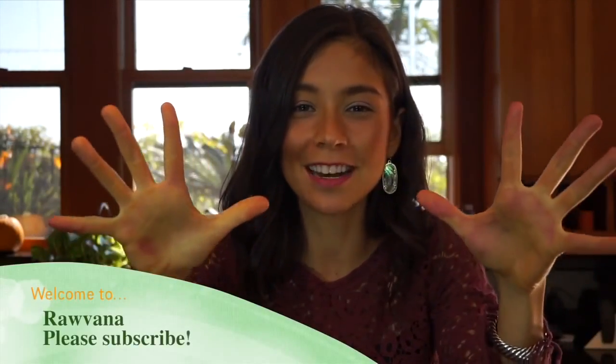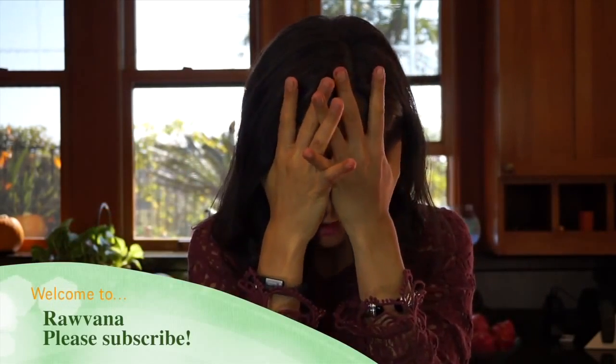Hello everyone! I'm so happy to be here and super excited for this video because these recipes are so good and delicious. I'm going to show you three options of raw vegan soups — yes, alive! These three soups are full of enzymes, full of nutrients, full of minerals, vitamins, and they're going to make you feel amazing.